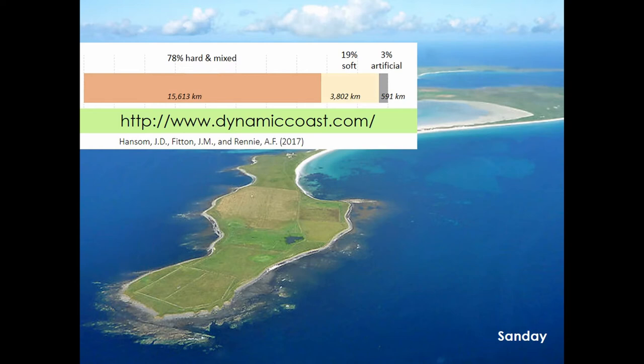Around 20 percent of Scotland's 21,000 kilometer long coastline is defined as soft and low-lying — generally sandy and by definition susceptible to coastal erosion. The remaining 78 percent is hard and mixed coast, and this is also very important at the scales archaeologists work in, as a significant proportion of vulnerable sites are located in hard and mixed coastlines, which are quite poorly captured in models of coastal vulnerability.